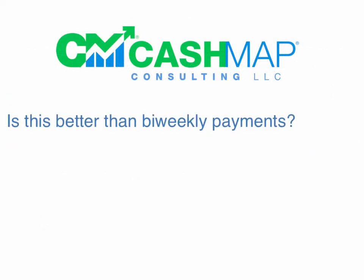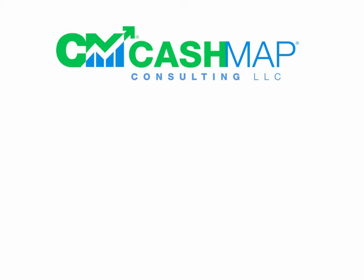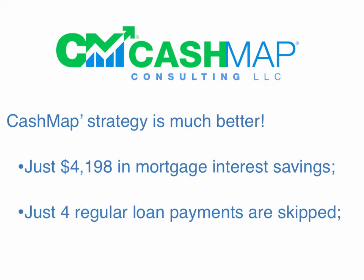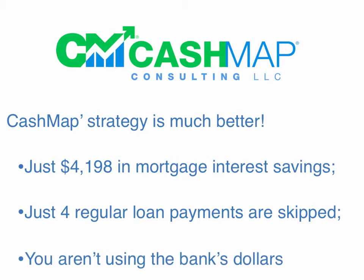The million dollar question is: is this system better than bi-weekly payments, which is most commonly touted by banks? A bi-weekly payment is basically just making one additional mortgage payment a year. CashMap's strategy is much better. In a bi-weekly program, you would have saved just $4,200 in mortgage interest in the first year, only four regular loan payments would have been skipped, and you haven't used any of the bank's dollars at all.